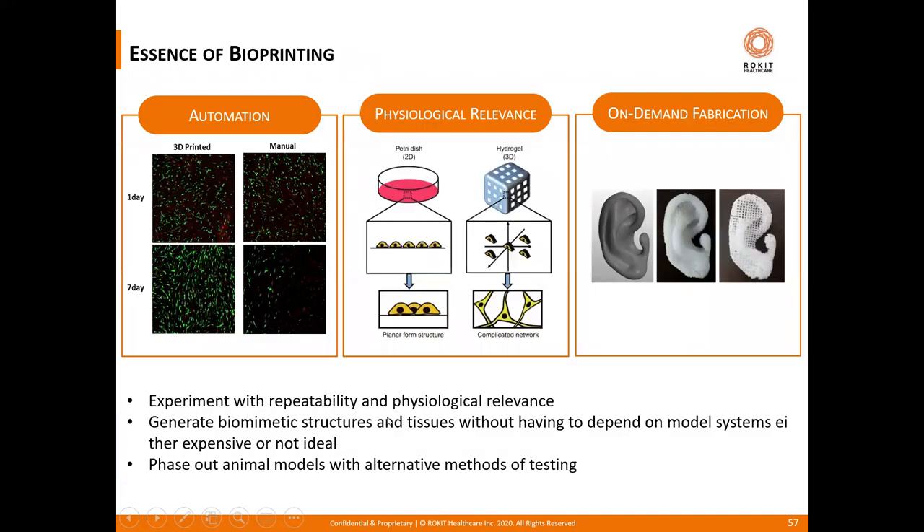To conclude, the take-home messages are that bioprinting brings three breakthrough benefits to research and novel therapy development: one — automation that is faster and more precise; two — physiological relevance of the printed tissue; and three — the ability to do on-demand fabrication. These breakthroughs result in the ability to experiment with better repeatability and physiological relevance, the ability to generate biomimetic structures without depending on model systems that are too expensive or not ideal, and lastly the ability to create more sustainable research methods that can eventually help phase out animal models with an alternative human cell-based method of testing.